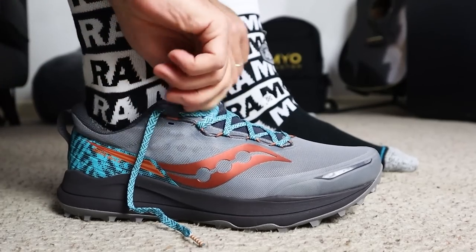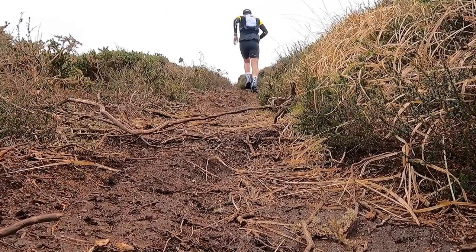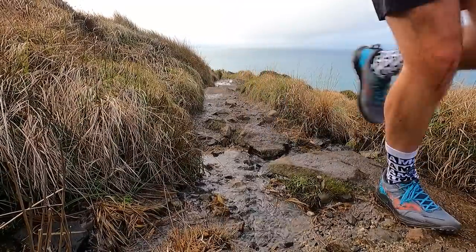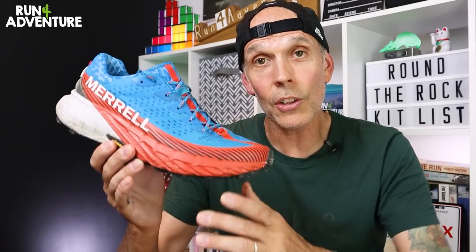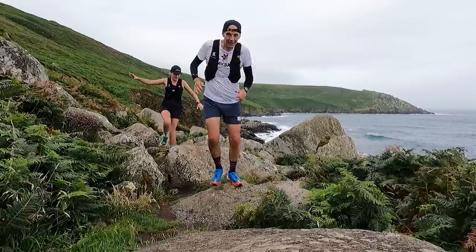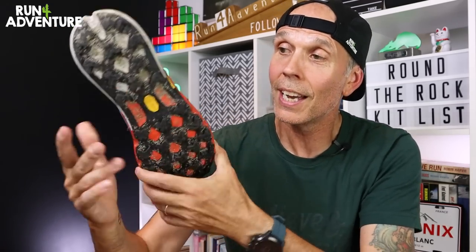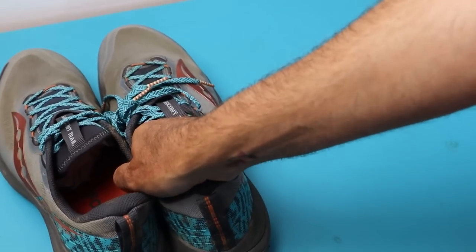If the Nike Ultra Fly doesn't fill me with confidence, I could go for my tried and tested Sockany Exodus Ultra 2 — it has never let me down no matter the distance, and I've never had any foot issues in this shoe: no black toes, no hot spots, blisters, or irritation. There's also the Merrell Agility Peak 5, which I recently tested and wore on our last Round the Rock episode for an 80 mile run on technical coast path. It performed very well on tarmac and has a chunky 5mm lug Vibram Megagrip outsole that can handle pretty much anything.